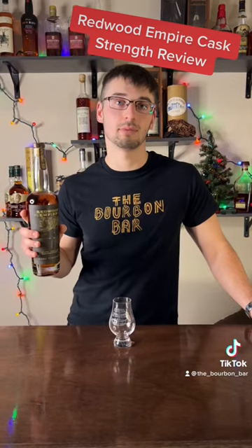Hello everybody and welcome back to the bourbon bar. I'm doing another mini review, and this is on Redwood Empire's Pipe Dream bourbon whiskey.